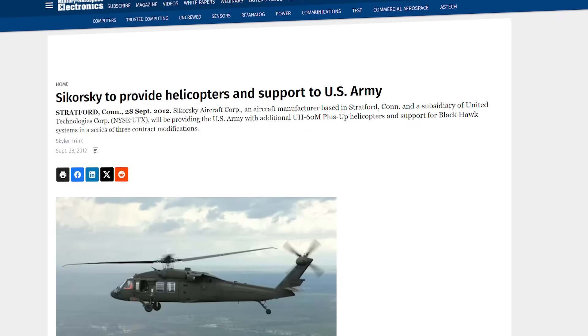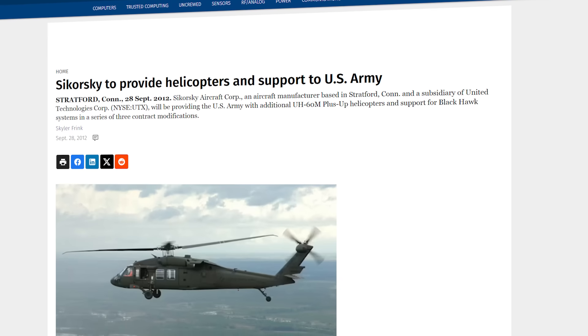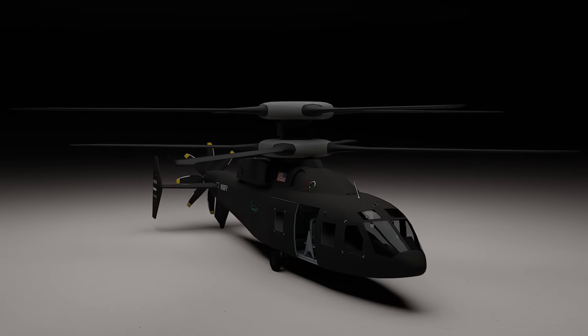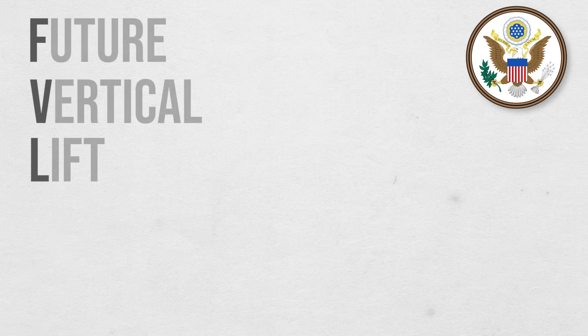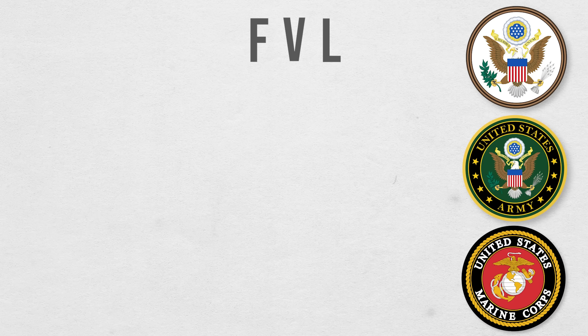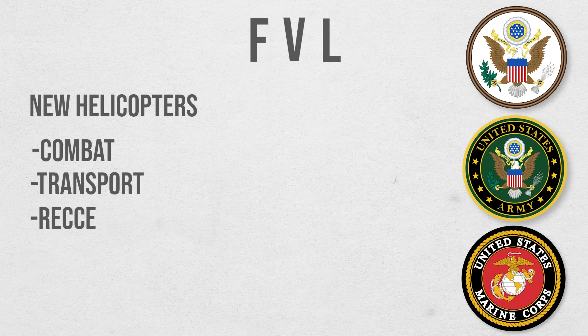But then the US Army came knocking and said they wanted a new helicopter, and a lot of them. The US government had started something called the Future Vertical Lift Program. The FVL Program would be the biggest contract issued by the US Army and the Marines in the last 50 years. Its goal was to create a series of new helicopters which were going to perform combat, transport, and reconnaissance roles, all whilst sharing as many components as possible.